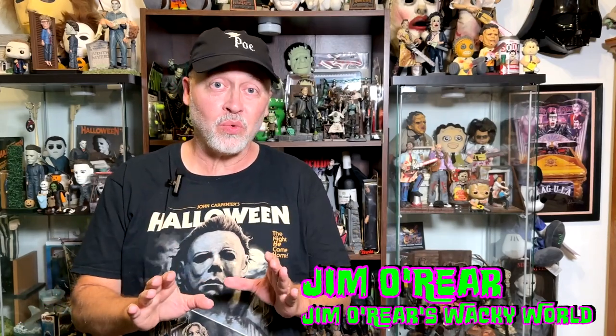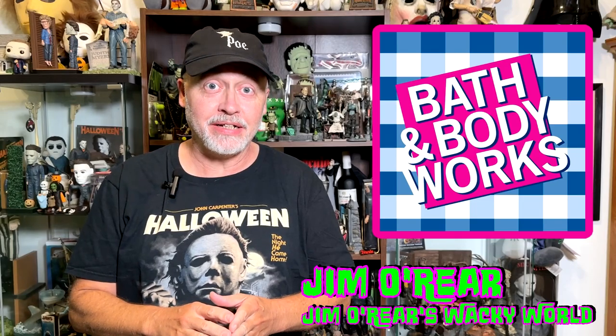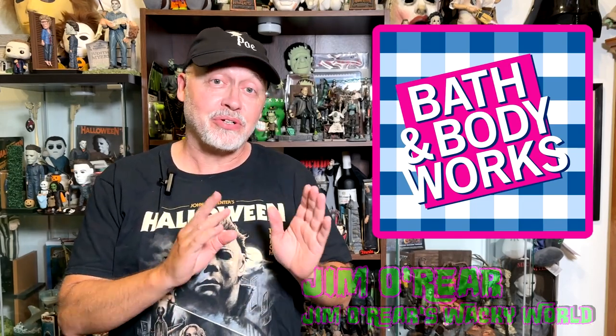Hello, friends. Welcome back to Jim O'Rear's Wacky World. Have you been wondering what is new this year at Bath & Body Works for Halloween? In this video, we're going to show you what's new, what some of the returning favorites are, as well as look at some of those new plugins that are expensive but very cool. So let's jump right in.